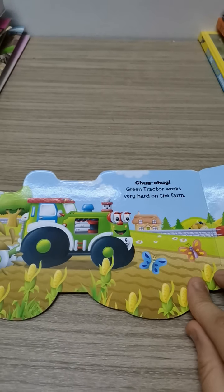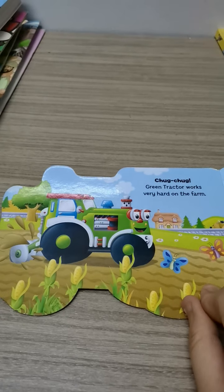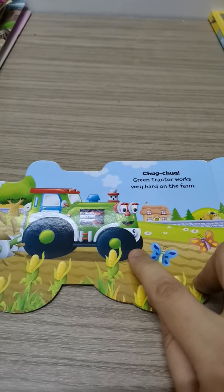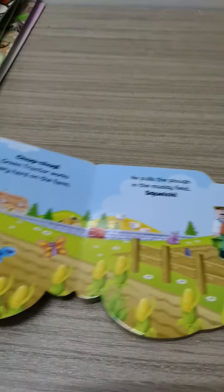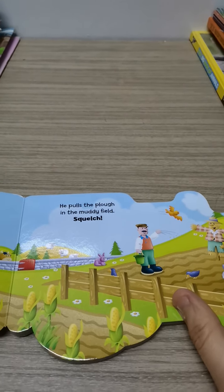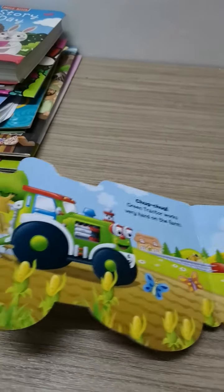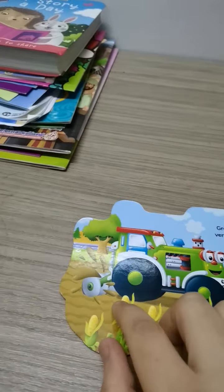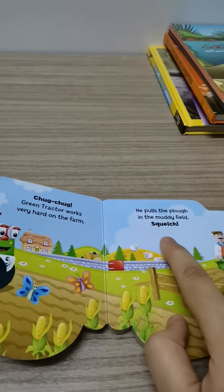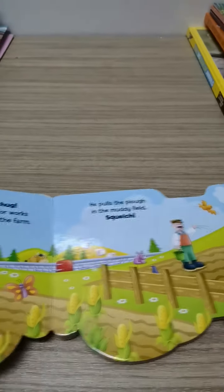Green tractor works very hard on the farm. القرار اللي لونه أخضر ده بيشتغل بجد في المزرعة. He pulls the plow in the muddy field — Squelch! يعني بيسحب المحراث. هو ده المحراث يا أصحابي. Squelch — يعني إيه؟ يعني بيمشي به في الوحل. اللي هو في الـ muddy field. هو ده الوحل. Squelch.